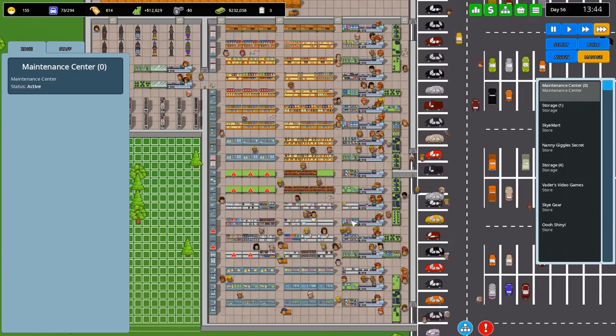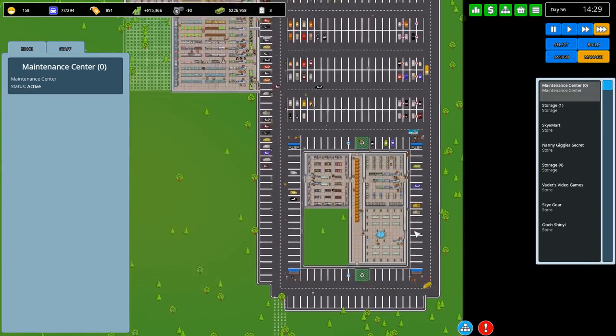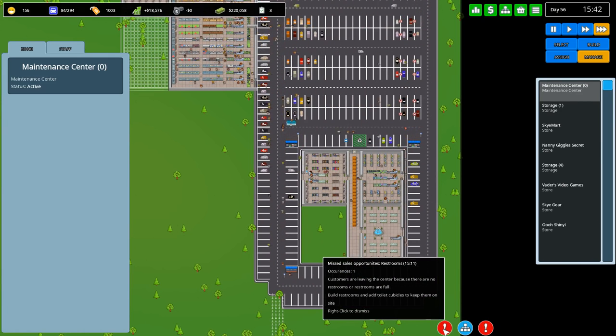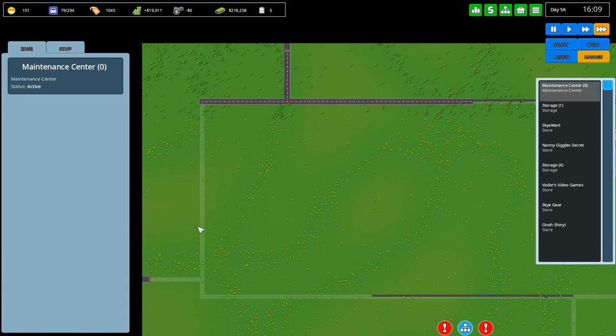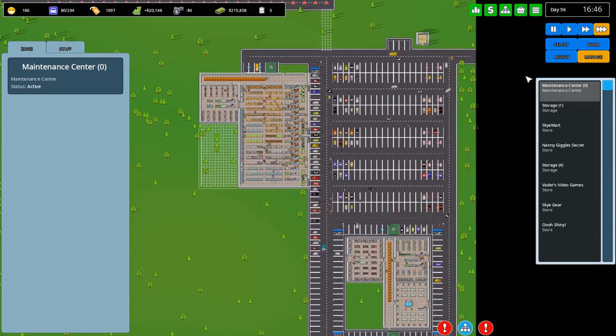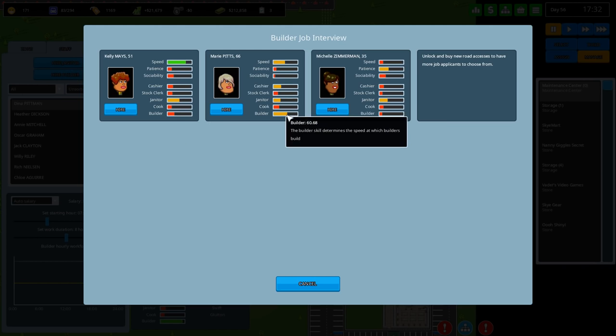Everything's going great, keeping our queues at manageable levels. I've extended the opening hours at these stores - they're now 7 till 11, and I've hired cashiers and stock clerks to keep them going. There's the second warning for restrooms. Let's check our builder - I should hire another one. We've got a good builder: your walking speed isn't awesome but your building speed is, so we'll hire you, Marie Pits.